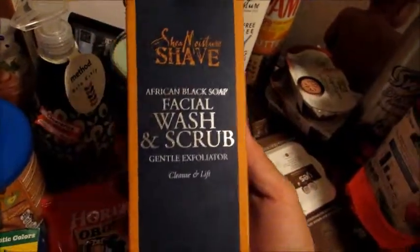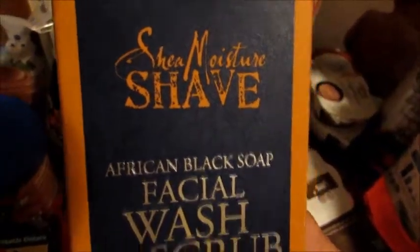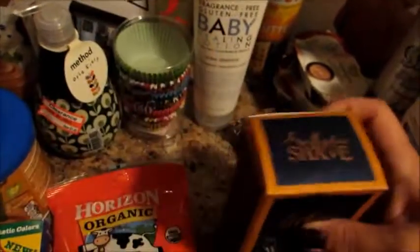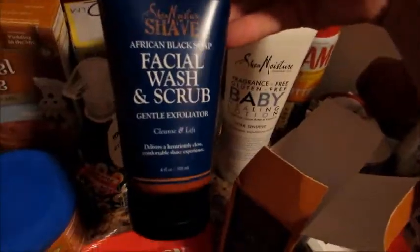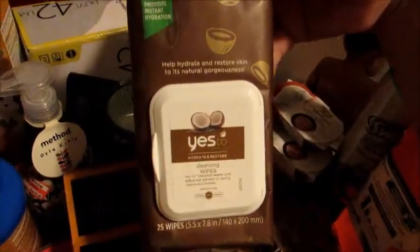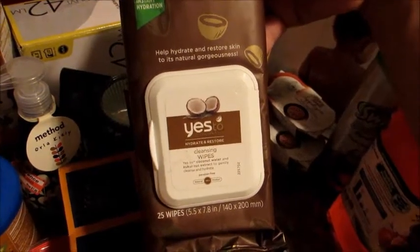I got some organic Horizon Colby cheese sticks for my husband's lunch. I also got my husband a face scrub by Shea Moisture — it's a scrub for exfoliation. I really like this brand and I was looking for a face scrub for him, so I'll just put that in the shower for him.